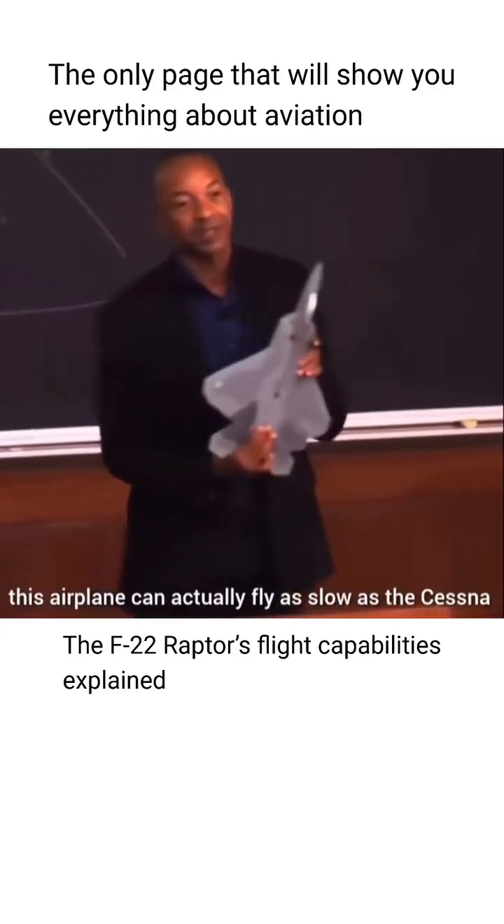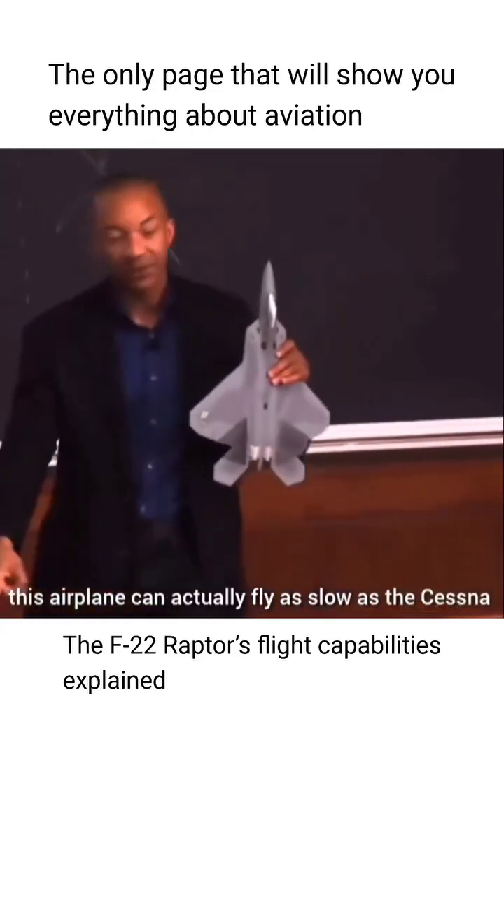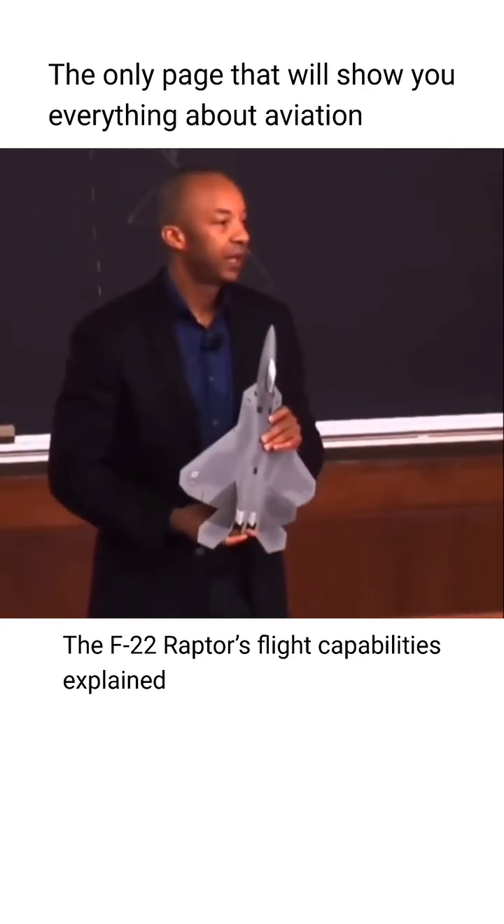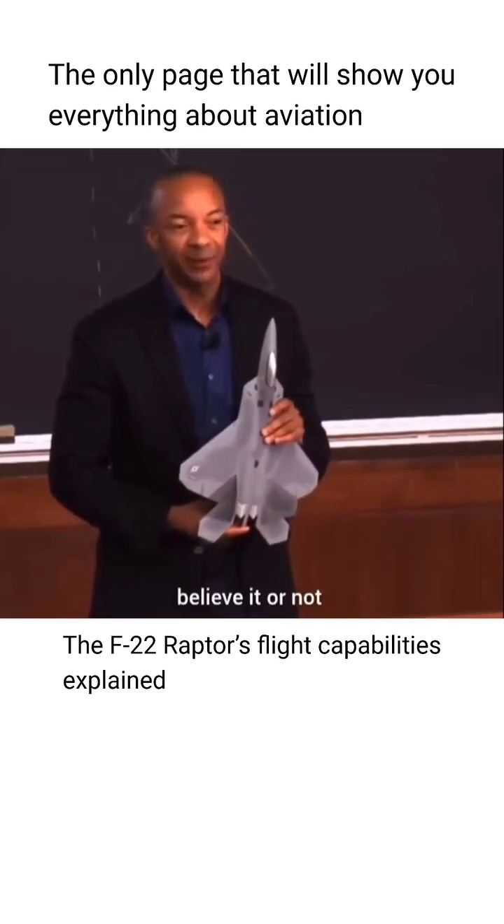This airplane, believe it or not, can actually fly as slow as the Cessna, but it also can fly two times the speed of sound. And it does that pretty easily, believe it or not.